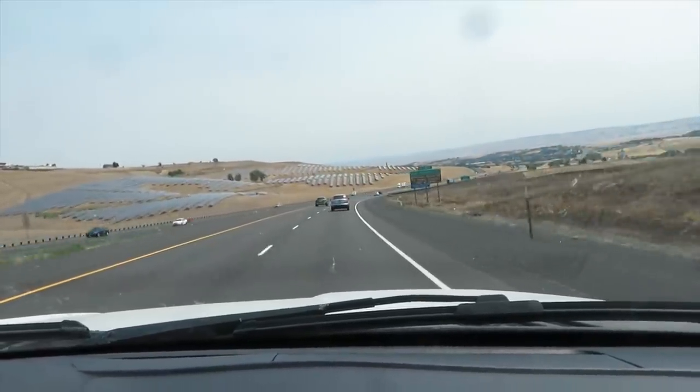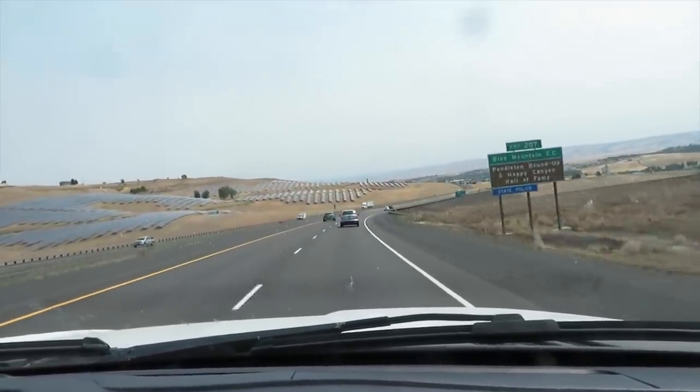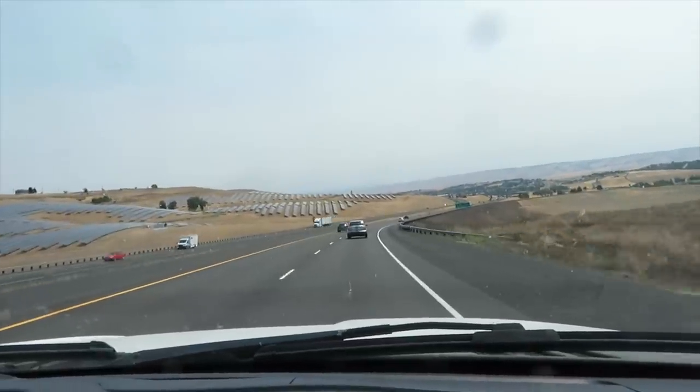And evidently a huge solar array. We've been on the road six and a half hours and we're getting off to stop at our first truck stop.